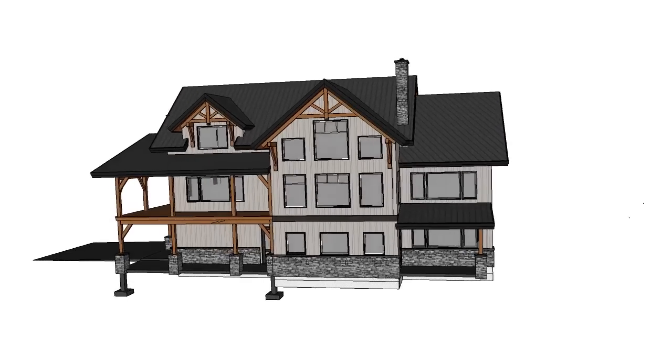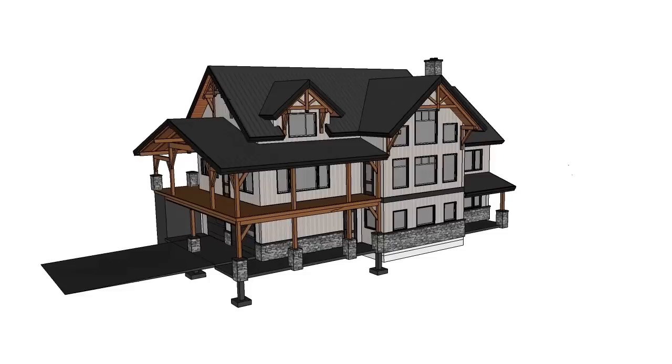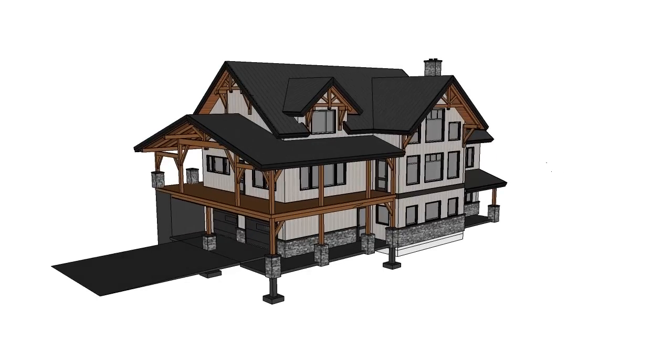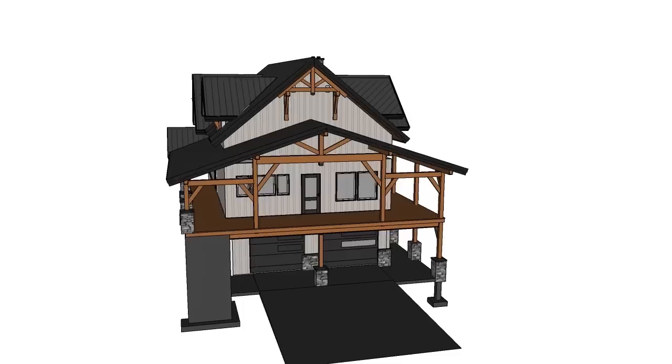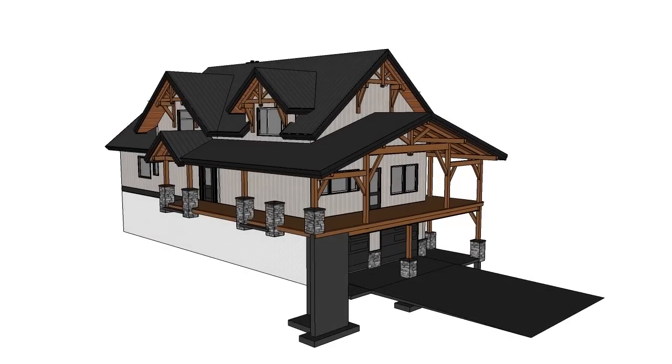What we came up with was a basement level with garages, a main floor level with the master and the great room, kitchen and dining room, and then kids' bedrooms upstairs. This will leave us a little bit of yard space.